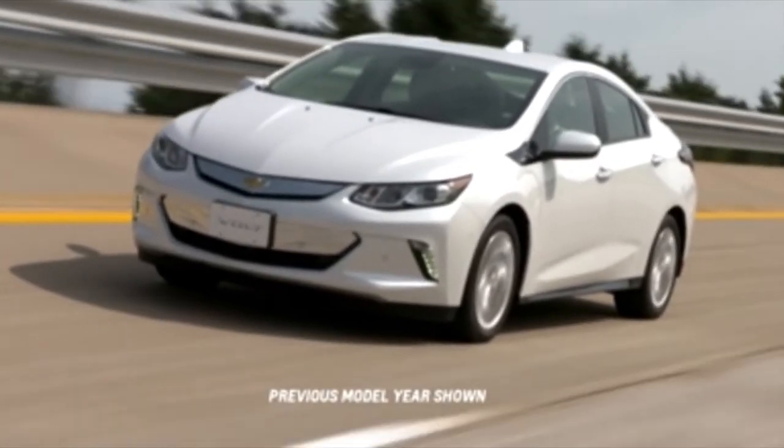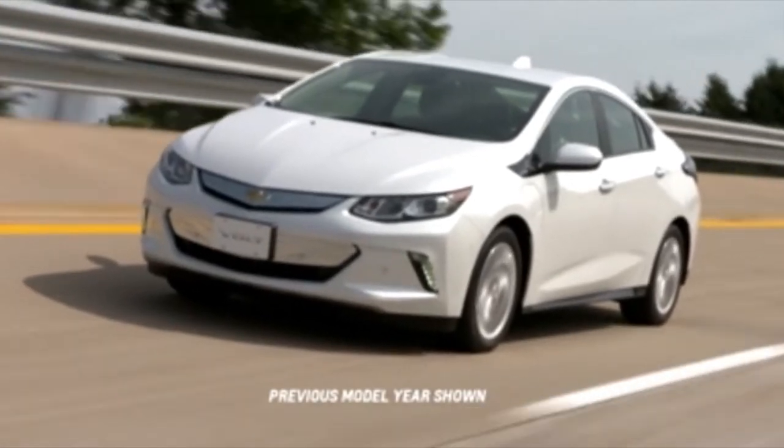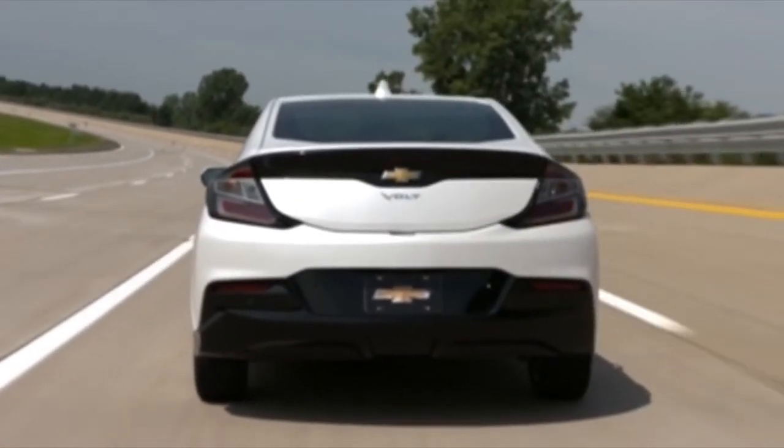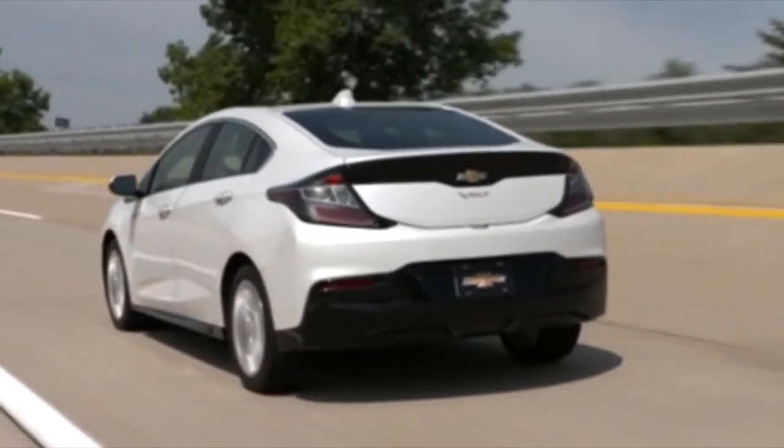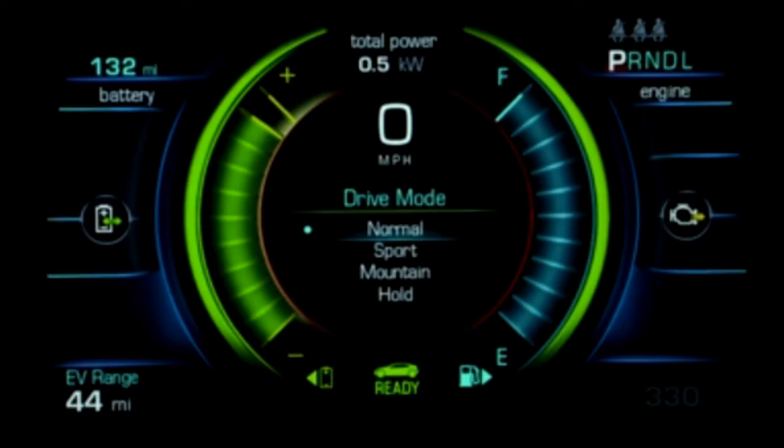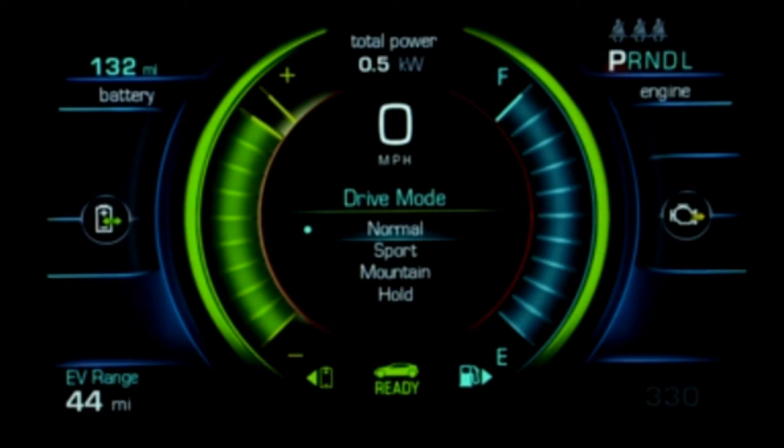There are plenty of reasons to enjoy driving a Volt, and at the top of the list is the ability to control your driving experience. The Volt lets you choose from four different operating modes to better fit your individual driving style. They include normal, sport, mountain, and hold.